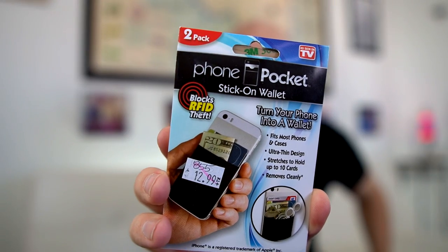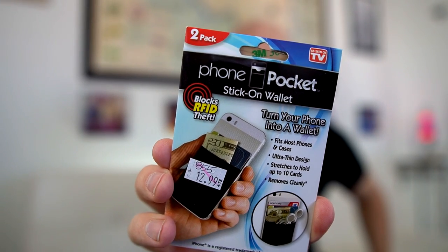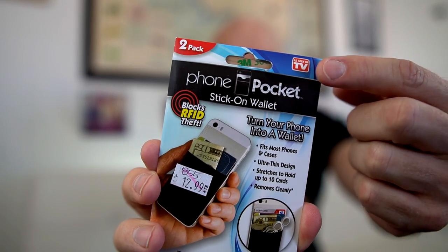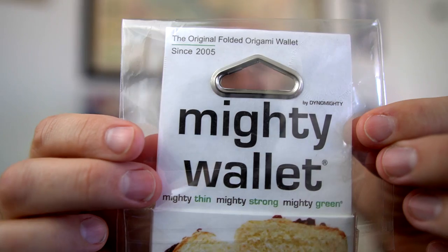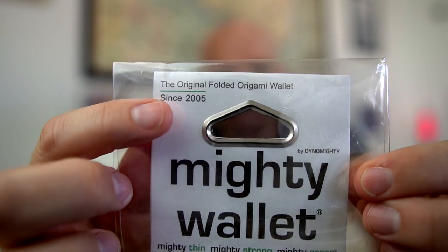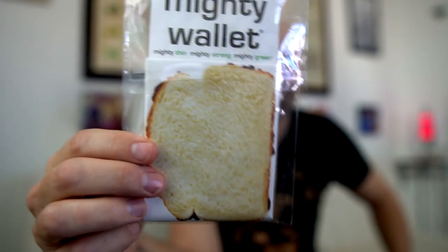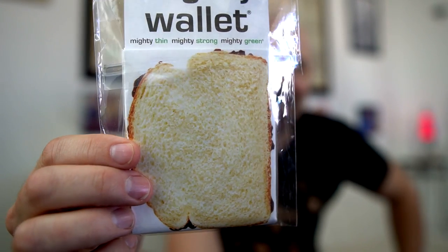First up, the cheap one. I got this marked out on an as seen on TV store. It's a stick-on phone wallet that's supposed to be as seen on TV, although I've never seen it advertised on television before. Next is the absolutely bizarre Mighty Wallet — it says it's the origami folding wallet, and this one is in the design of a peanut butter and jelly sandwich.